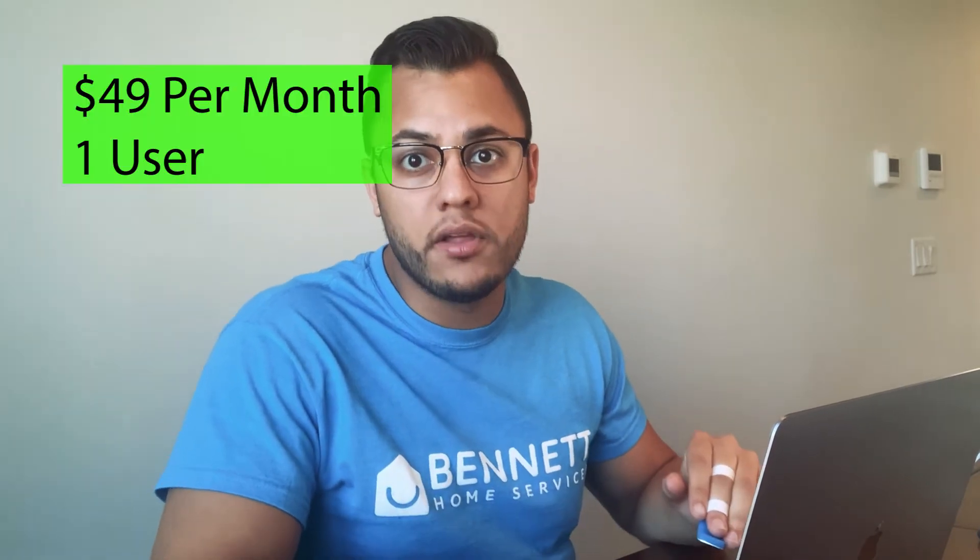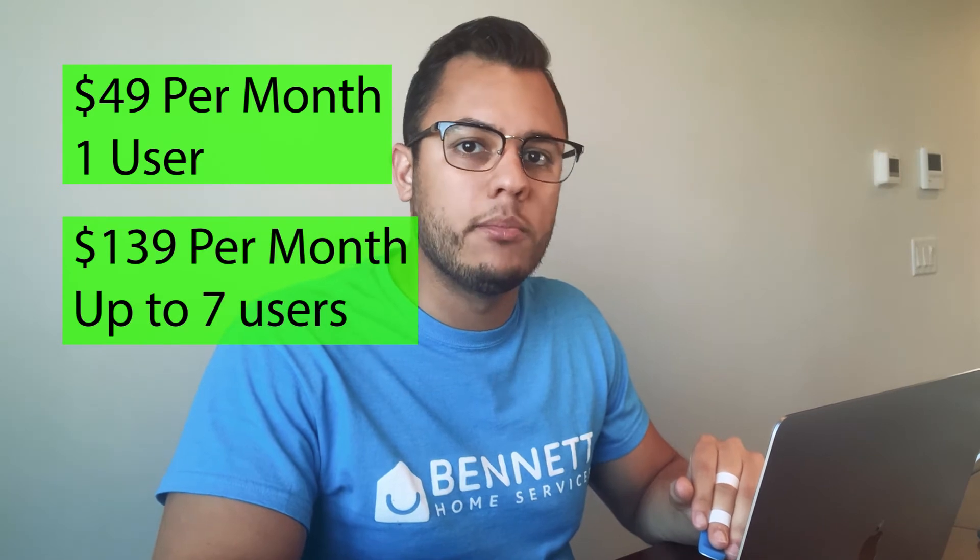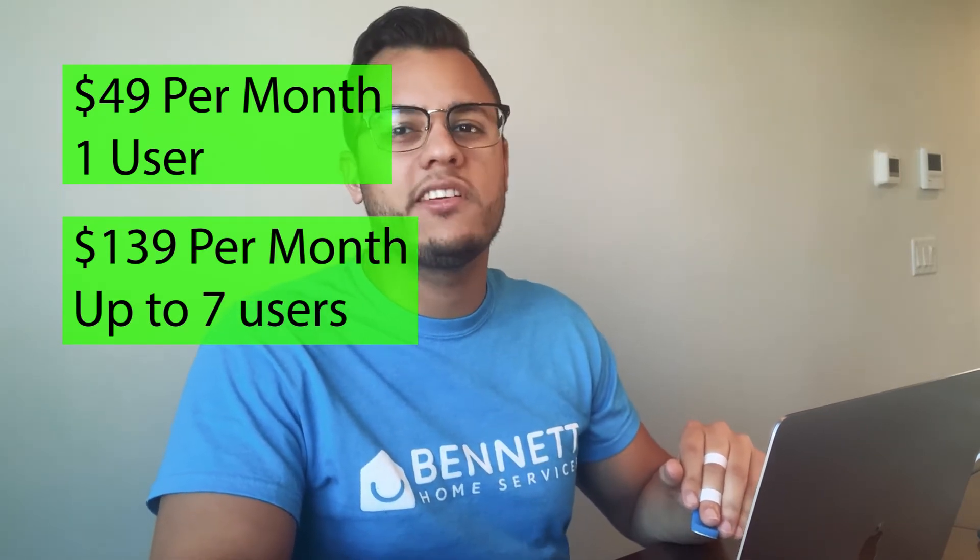Another possible issue you might have with Jobber is their pricing. Jobber starts at $49 per month for one user and then jumps to $139 per month for up to seven users. That's a pretty significant jump if you're just getting started or don't have enough revenue to justify $139 per month — especially if it's just you and one more person. It would be great if they had a more flexible plan that charged per user and was directed at much smaller businesses, but I don't think that's coming out anytime soon.